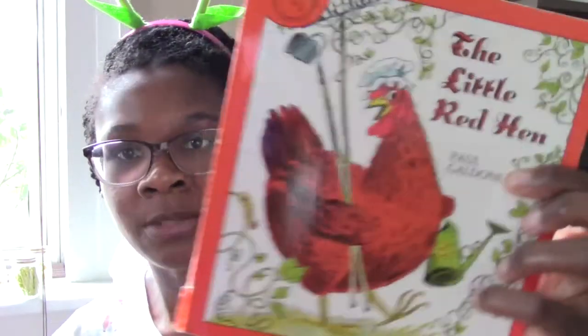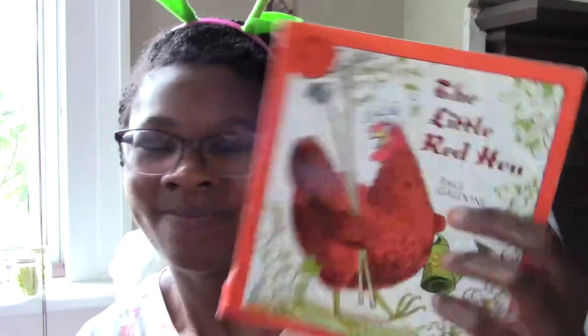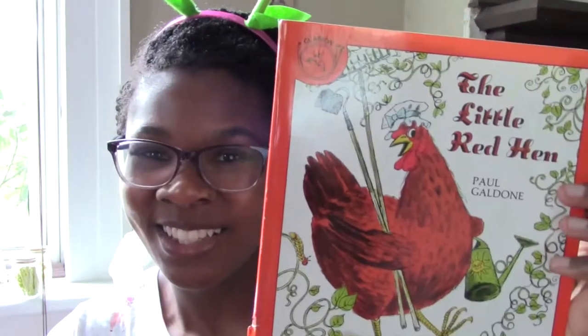We are going to read it! This one's written by the same author as the book we read on Monday — it's written by Paul Galdon. And this one is an AR book, so you can take an AR test on this book. So this is The Little Red Hen.